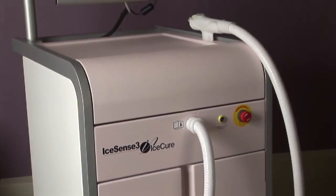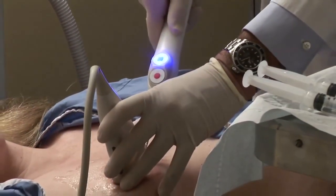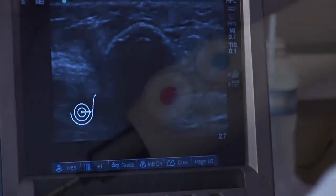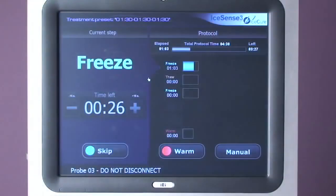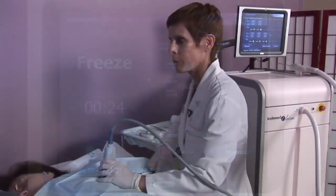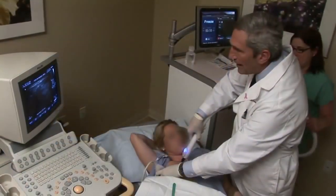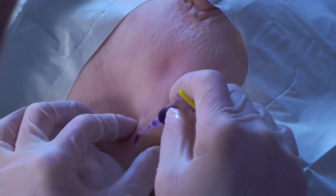A new alternative is the IceSense 3 procedure, a quick office treatment that destroys the fibroadenoma with targeted cryoablation. The procedure is fast, easy, and comfortable. It can be completed in minutes in the physician's office under ultrasound guidance, with minimal impact on the patient's routine, short recovery time, and virtually no scarring.